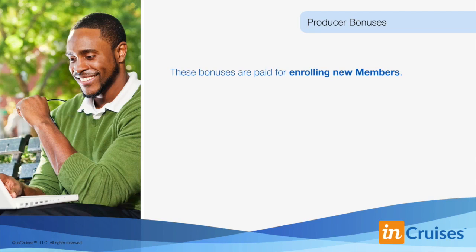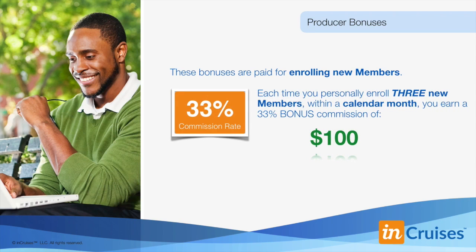The first way is through our producer's bonuses. These bonuses are paid for enrolling new members. Each time you personally enroll three new members within a calendar month, you earn a bonus of $100. A calendar month is the period from a day of one month to the corresponding day of the next month — for example, January 3rd to February 3rd, or January 31st to February 29th. You can start earning these bonuses right away and there are no minimums. The more you produce, the more you earn. While there are no guarantees of income, the success or failure of each partner, like any other business, depends on your skill and your personal effort.